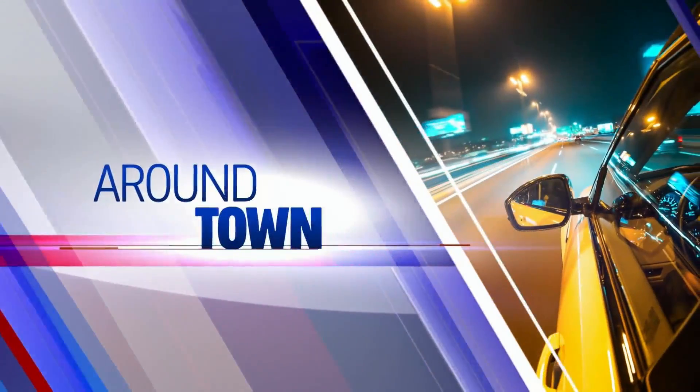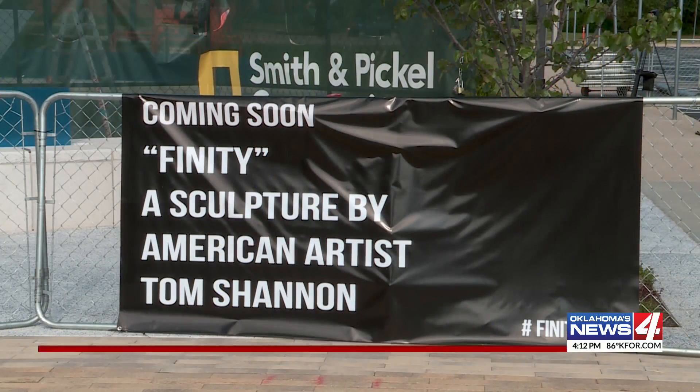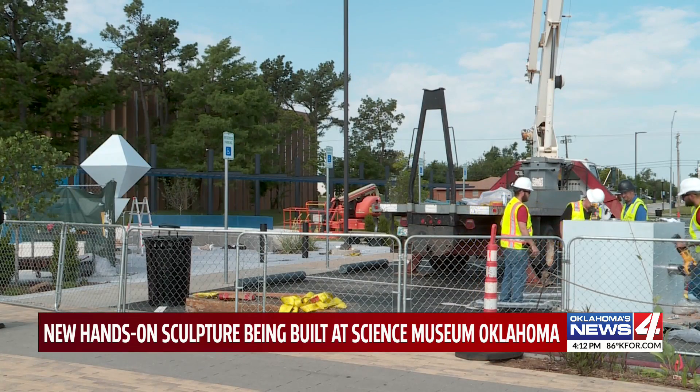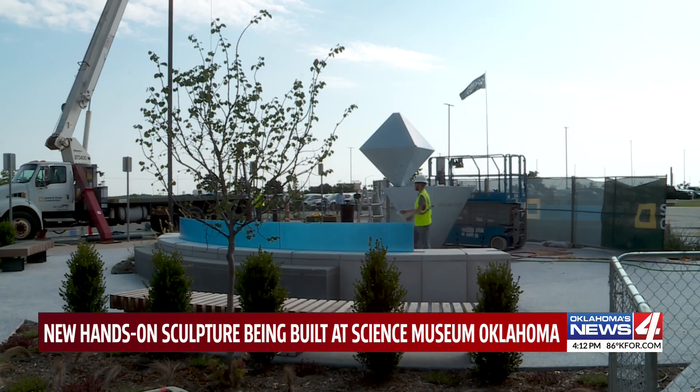Around the metro today, a new hands-on sculpture is being put together at Science Museum Oklahoma. It's called Finity 2020. The sculpture will stand 25 feet tall and took artist Tom Shannon more than three years to build.